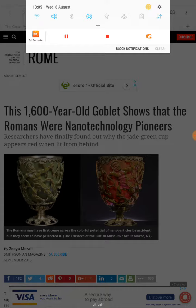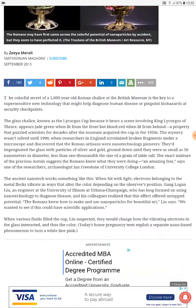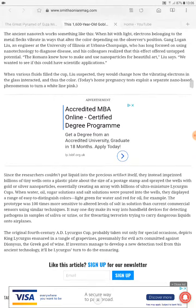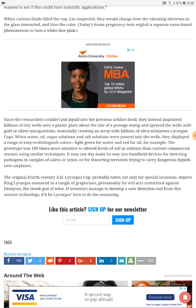Hey, like the Lycurgus Cup — were the Romans nanotechnology pioneers? In here they actually consider that they did know what they were doing, but in all the official stories this usually they say it was just an accident. The researchers couldn't put liquid into the precious artifact itself, so they instead imprinted billions of tiny wells onto a plastic plate about the size of a postage stamp and sprayed the wells with gold and silver nanoparticles, essentially creating an array with billions of ultra-miniature Lycurgus cups.